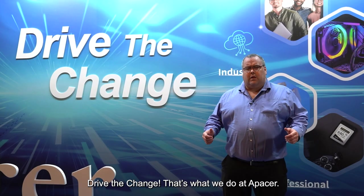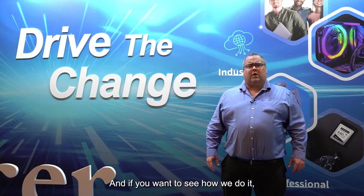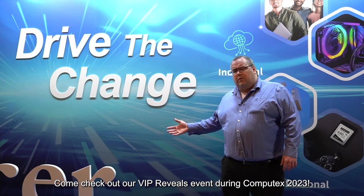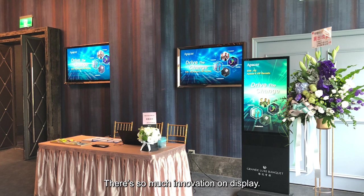Drive the change. That's what we do at APACER. And if you want to see how we do it, come visit our VIP Reveals event at Computex 2023. There's so much innovation on display.